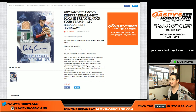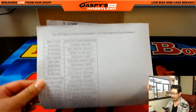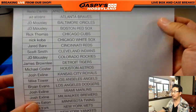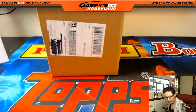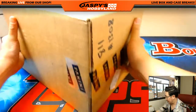Good afternoon everyone. Joe from JazbysHobbyland.com here. We are about to do another half case break from a fresh case of 2017 Panini Diamond Kings baseball. This is Pick Your Team number 11 and a chance to win. Look at this — $50 of break credit. So after this break is over, at the very end will be a randomizer for all of these folks right here. The name on top will win $50 of delicious break credit. There's the Diamond Kings right there.